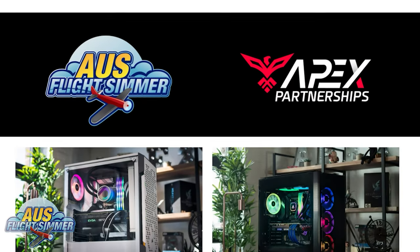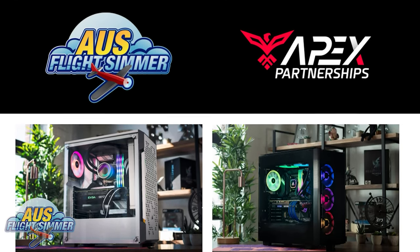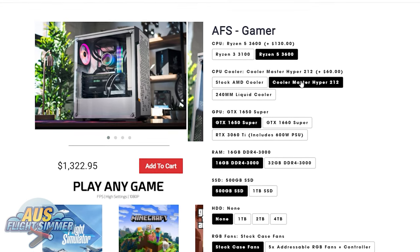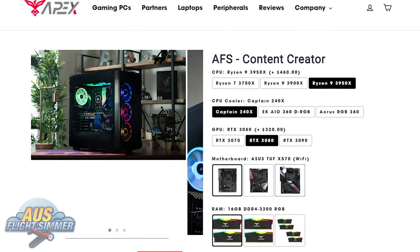We have two types of options when it comes to the AusFlight Simmer custom PCs. We have the Private Pilot, suited for a beginner or someone with a budget in mind, and also the Commercial Pilot for those who want to chase those frame rates. Any of these you can customize and spec up. And if you're wondering which one I have, I actually have the Commercial Pilot, which you can see just behind me here. If you're interested in checking out these PCs, there's a link in the description below.